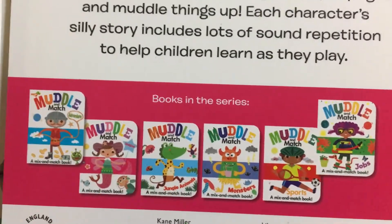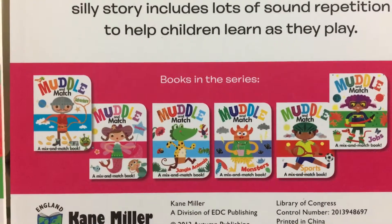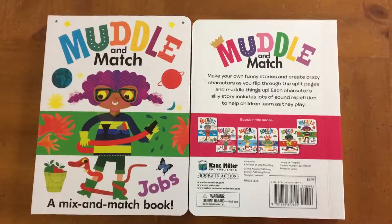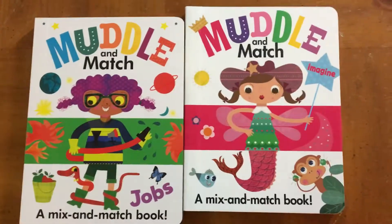These are two from the Muddle and Match series, and as you can see there are more books in the series. They have Adventure, Jungle Animals, Monsters, and Sports — so a couple of different options, whatever is up your kid's alley. Hope you have a great day.